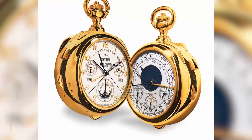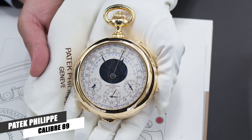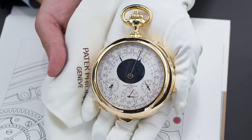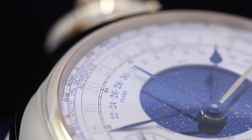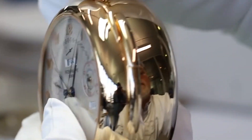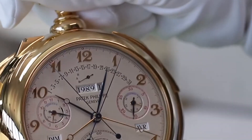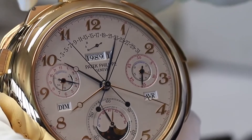Number 1: Patek Philippe Caliber 89. The watchmakers of Patek created the Patek Philippe Caliber 89 as a 150th anniversary gift for the brand. This pocket watch features 33 complications, 24 hands, and 1,728 components in total. For almost a quarter of a century, it was the most complicated watch in the world.